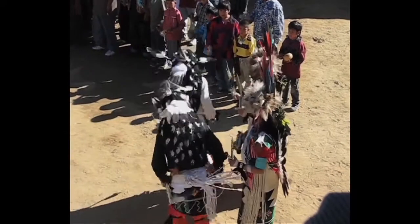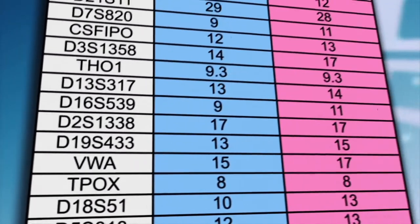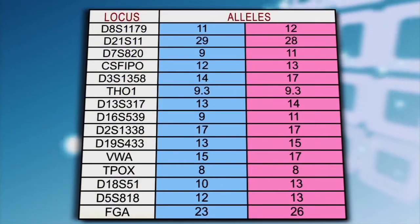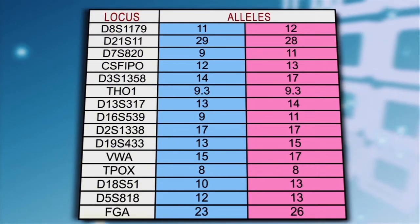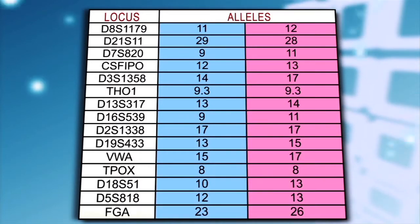We start with your DNA fingerprint. Your DNA fingerprint contains your whole family history back hundreds of years, generation by generation. This is how your unique DNA fingerprint looks according to the lab results — 15 loci, or locations, with two numbers or alleles associated with each.